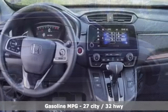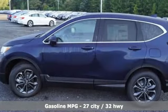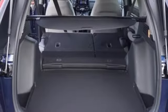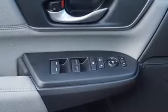It comes with the features you need, and better yet, want. Continuously variable automatic transmission, dual zone climate control, streaming audio, digital instrument gauges, front heated bucket seats, and remote engine start.